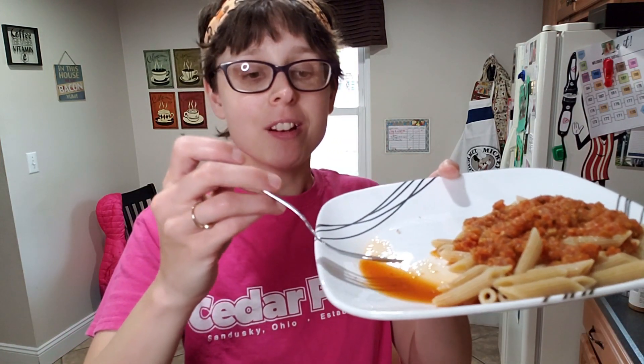It's actually really good. It is a little liquidy — the vegetables will do that. You can add extra seasoning: salt, pepper, basil, oregano, your favorite seasonings for pasta.